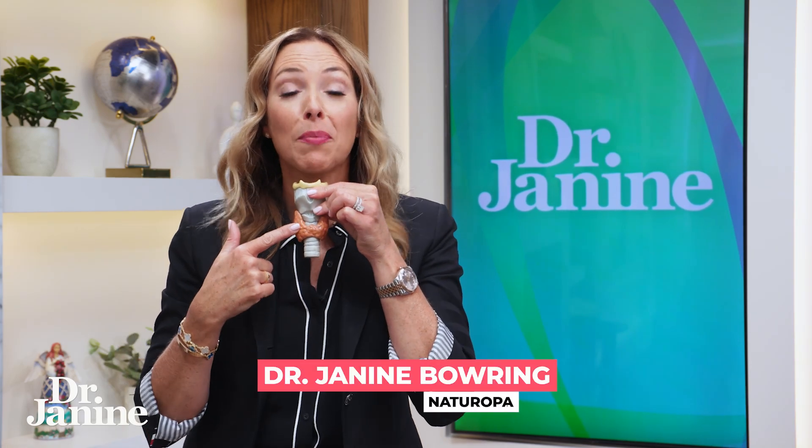Here are my five tips for hyperthyroidism or overactive thyroid. This could be autoimmune with Graves disease.